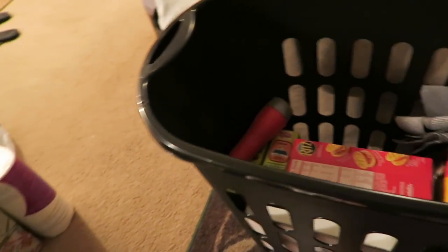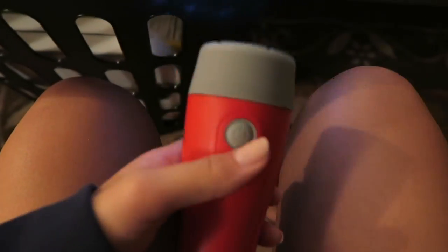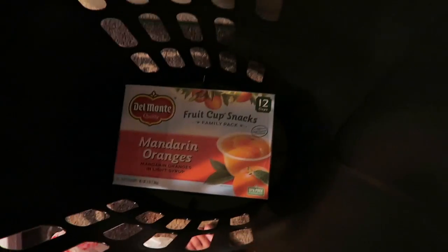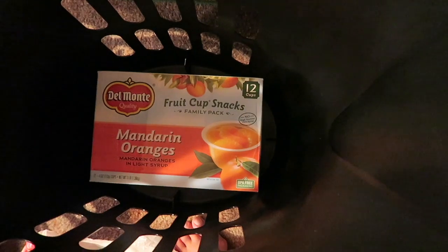I also have chicken-flavor ramen noodles — two packages, they were on sale at Target. Then some Ritz crackers, a flashlight my mom got since the college recommended one, fruit snacks, granola bars, two little dish towels that apparently don't scratch surfaces, mini vanilla wafer packets, and on the bottom mandarin orange fruit cups because I love those.